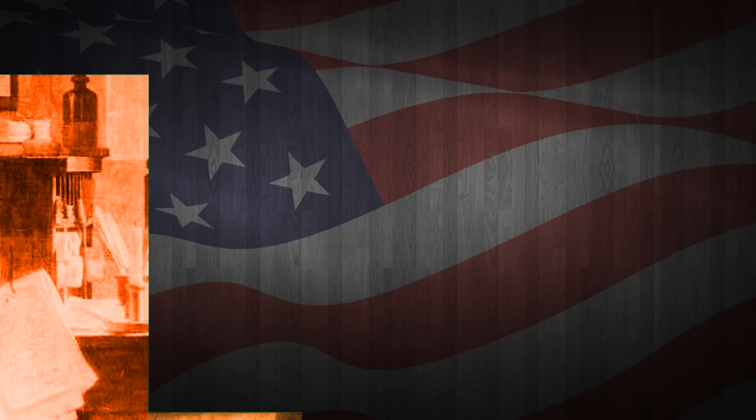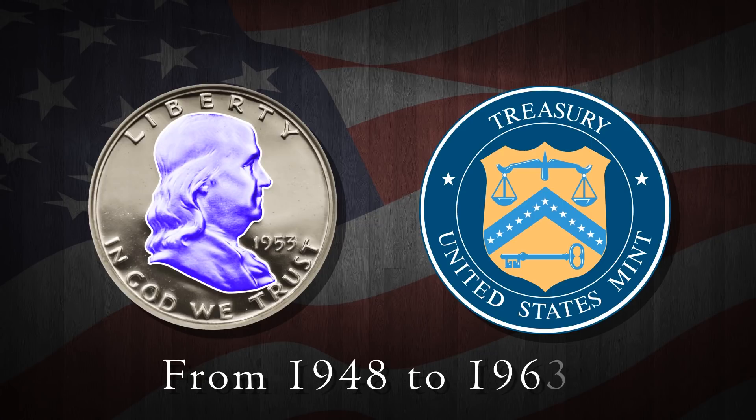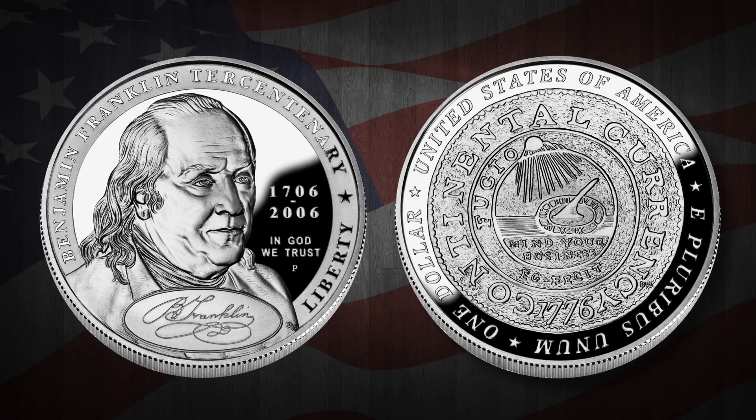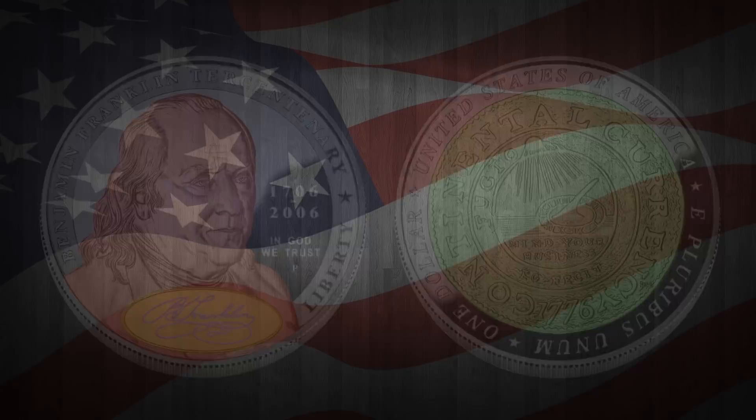The bust of Ben Franklin was inscribed on the front of silver half dollar coins minted by the United States Mint from 1948 to 1963. A one dollar silver coin issued for Franklin's 300th birth anniversary represents his experiment with lightning on the obverse and his famous political cartoon on the reverse. This dollar coin features an older portrait of Franklin with his signature on the obverse and a copy of a 1776 continental dollar on the reverse.